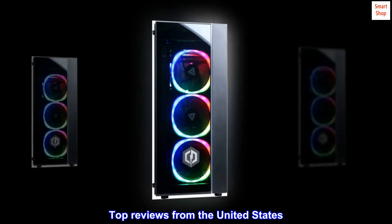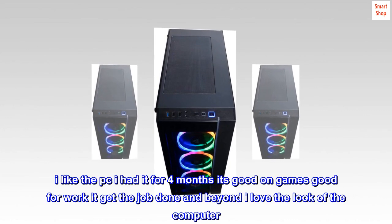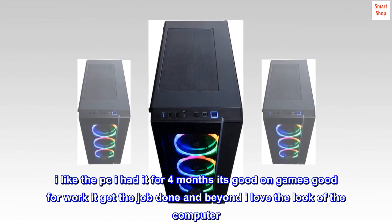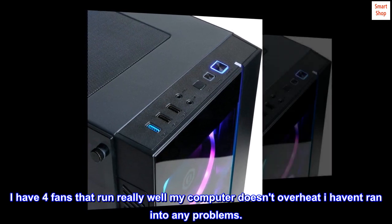Top Reviews from the United States: This is a great computer for gamers. I've had it for 4 months — it's good on games, good for work, it gets the job done and beyond. I love the look of the computer. I have 4 fans that run really well, my computer doesn't overheat, and I haven't run into any problems.